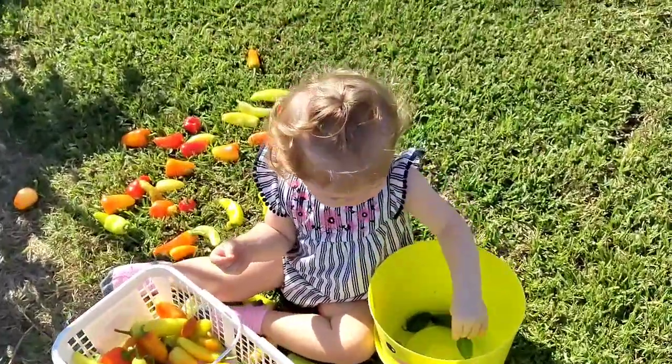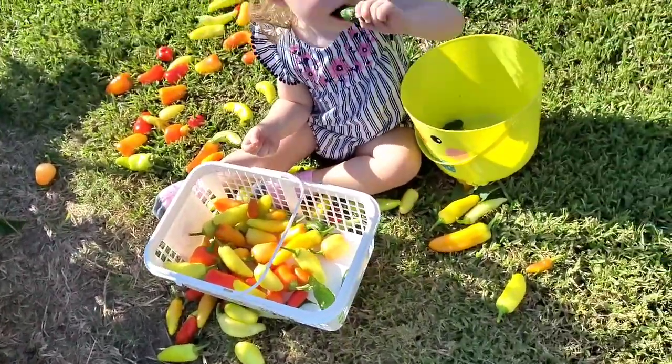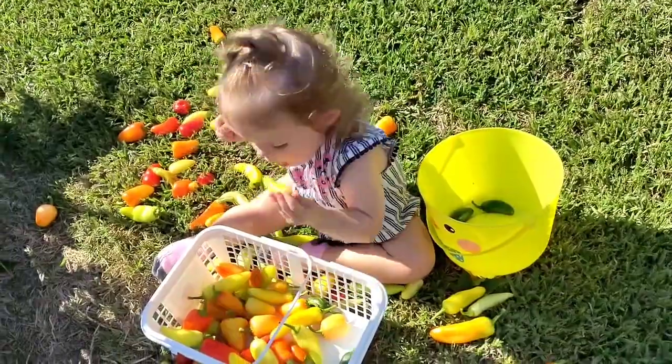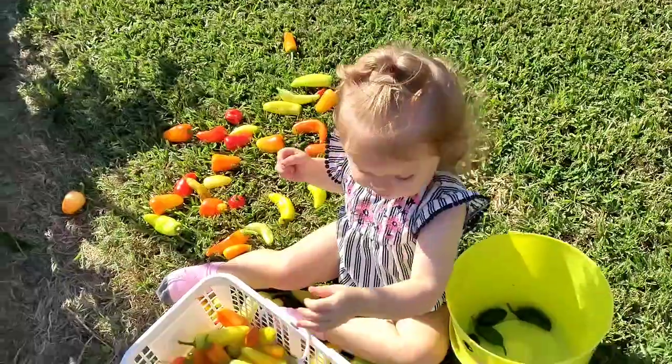We're out here picking peppers. Autumn's helping. She's fixing to bite into one and find out they're hot. No, Autumn.